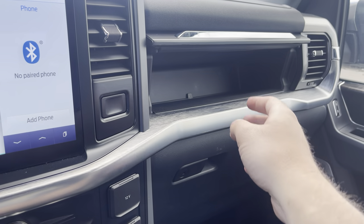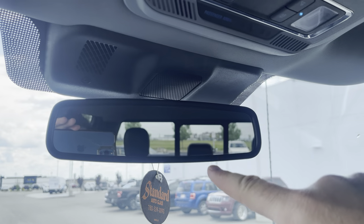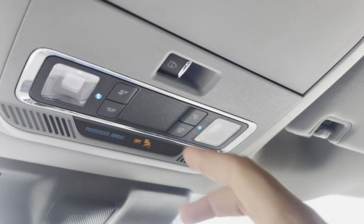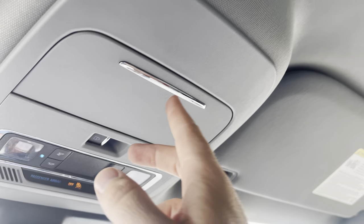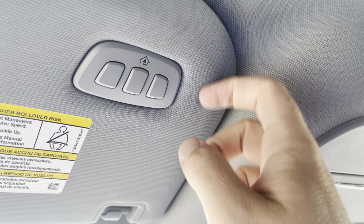You have two glove boxes — press this button to open the top one. Up top there's an electrochromatic auto-dimming mirror, map lights, control for the rear sliding window, and a place to put your sunglasses. And last but not least, garage door openers up on the visor.